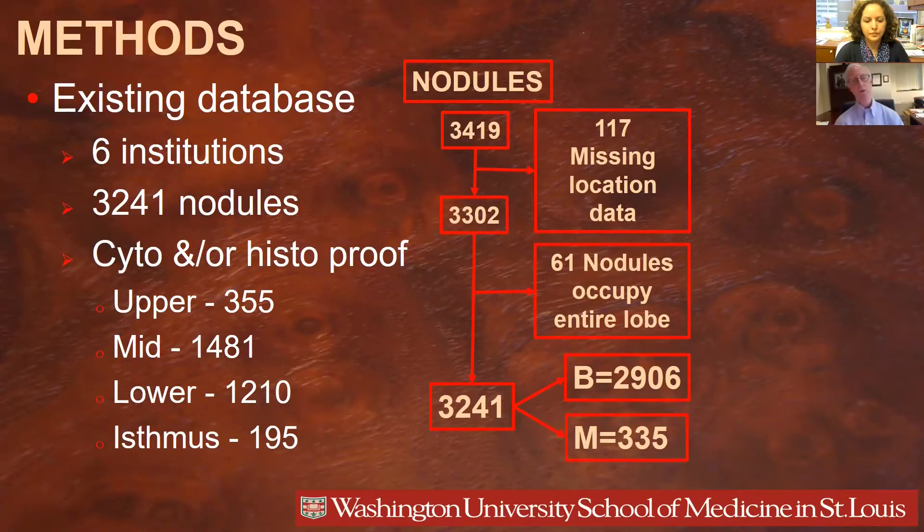To do this, we used an existing database from a multi-institutional study that ultimately included 3,241 nodules. It started with about 3,400 nodules; after excluding nodules that did not have any location information available and those that were so large they occupied the entire lobe, we ended up with 3,241 nodules, of which about 2,900 were benign and a little more than 300 were malignant. They were all cytologically or histologically proven.